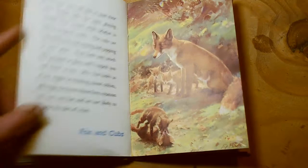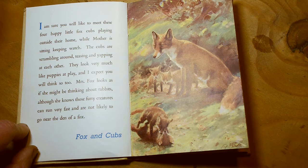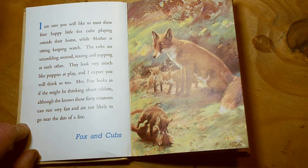Fox. I'm sure you will like to meet these four happy little fox cubs, playing outside their home, while Mother is sitting keeping watch. The cubs are scrambling around, teasing and yapping at each other. They look very much like puppies at play. Mrs Fox looks as if she might be thinking about rabbits, although she knows those furry creatures can run very fast and are not likely to go near the den of a fox. Here's Mother Fox. Fox and cubs.